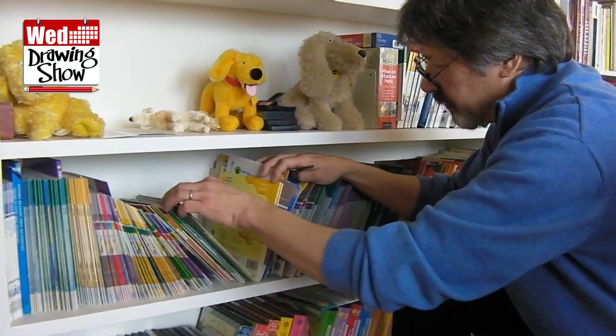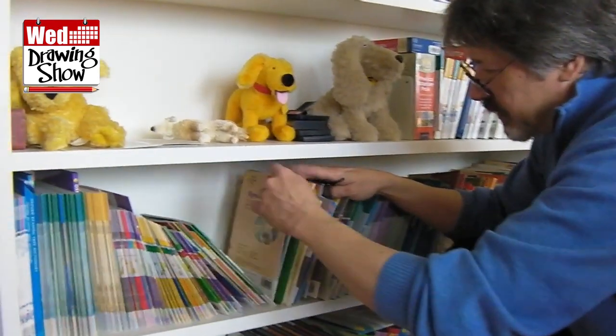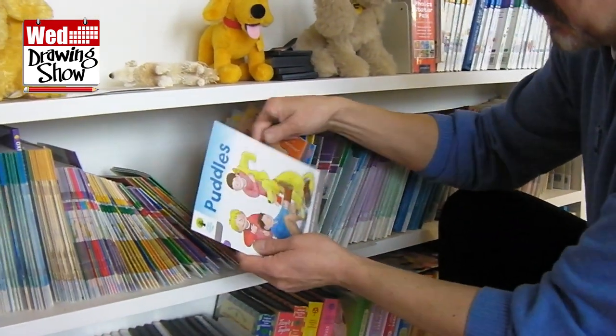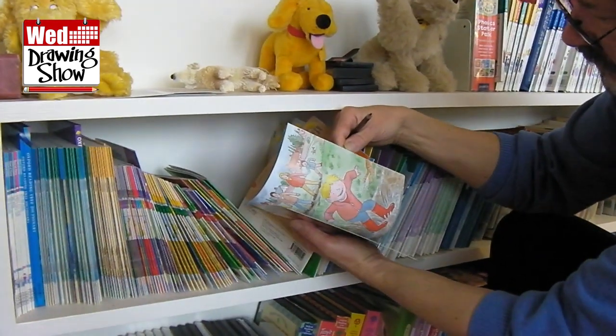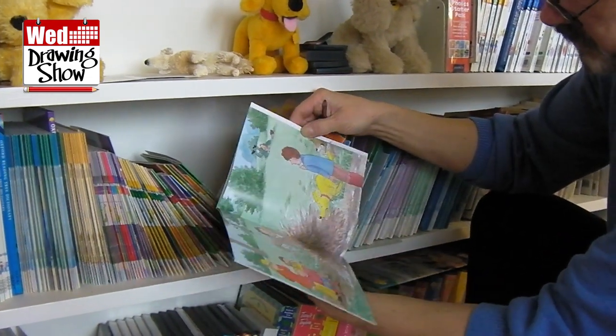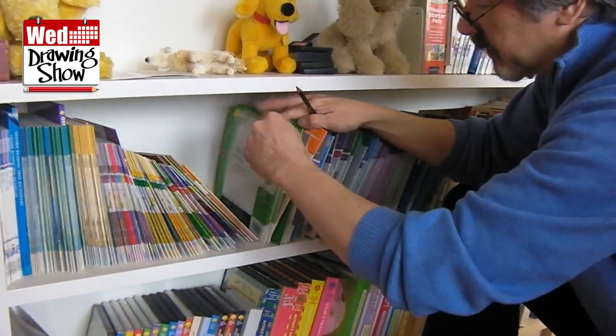This is Alex Brychta, the illustrator of over 500 books for the Oxford Reading Tree reading scheme. If you're under 30, you probably learned to read with Biff, Chip, Kipper, and Floppy. Let's go and meet the man who did all the drawings in all those books.